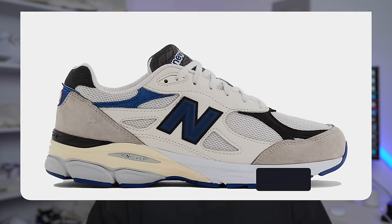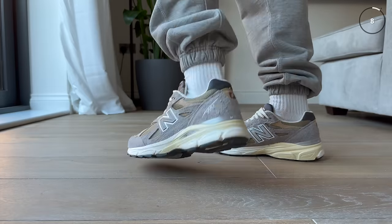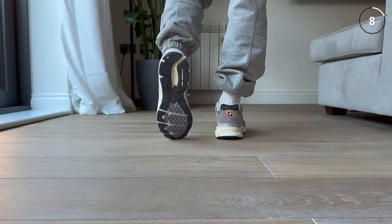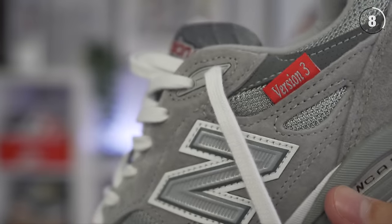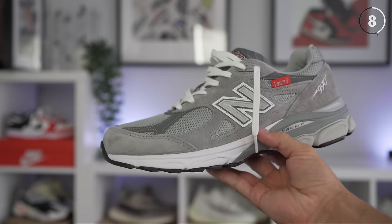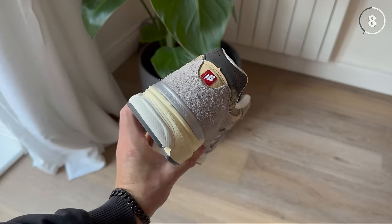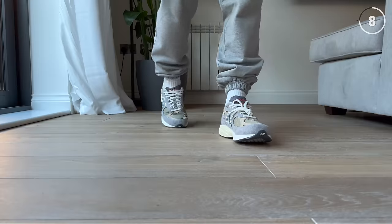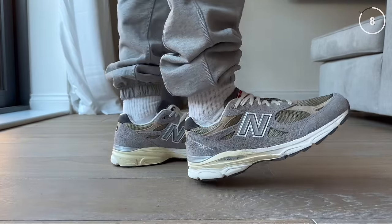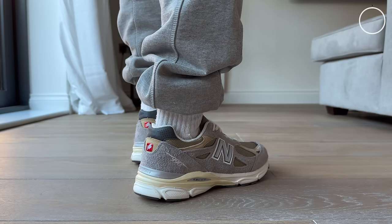Number 8 is the New Balance 990 V3. This is a sneaker we saw a lot of last year in terms of collaborations and colorways — it's definitely one of the most hyped New Balance sneakers, and that hype is for good reason. It's part of New Balance's more premium offering in terms of materials and quality, made in the USA, with a price point of £200. I don't see its popularity slowing down and can see a lot more collaborations coming.